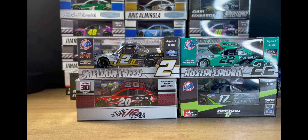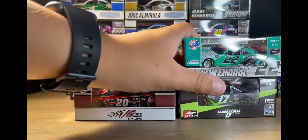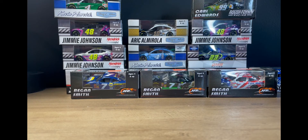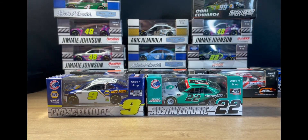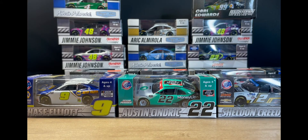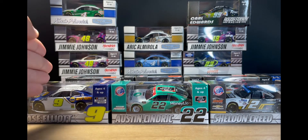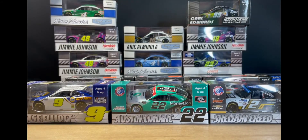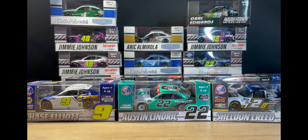I really like this haul overall, and the main reason I'm so happy is that I now have all of the championship diecasts — Cup Series champion Chase Elliott, Xfinity champion Austin Cindric, and Truck Series champion Sheldon Creed. That was my goal and I have them all. These will probably go on one of my shelves once we finish redoing my room — still need to get the shelves and furniture sorted out.